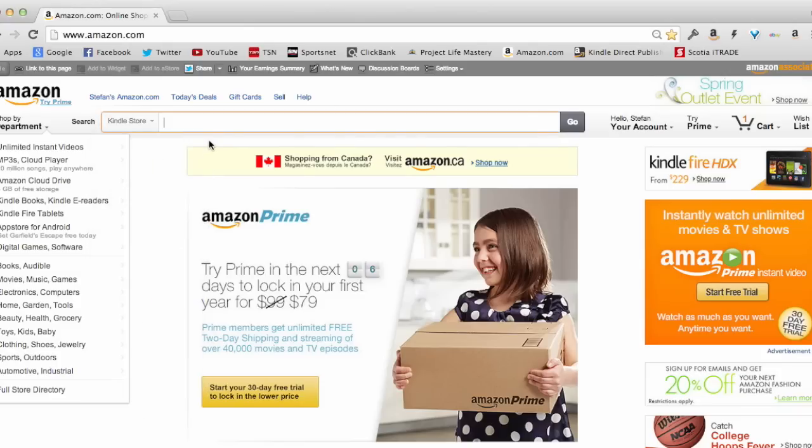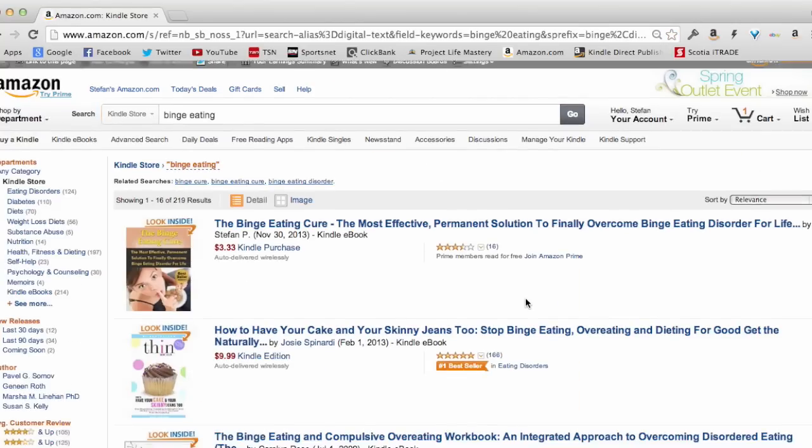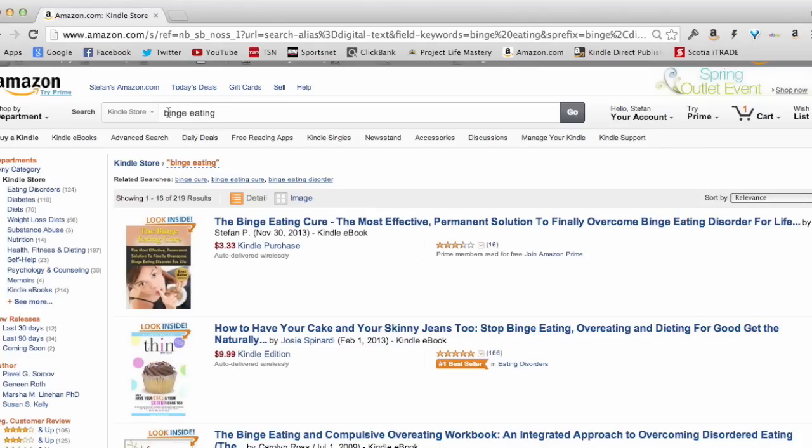People here are going to type in a keyword phrase based on what they're looking for. An example might be 'binge eating' — let's say you had a binge eating problem, binge eating disorder. They're going to type that in. You can see Amazon gives you a list of different suggestions of other keywords people are typing in as well, showing the most popular related keywords. When somebody types that in and hits enter, you can see all the books that show up — there are 219 different books for this keyword phrase.